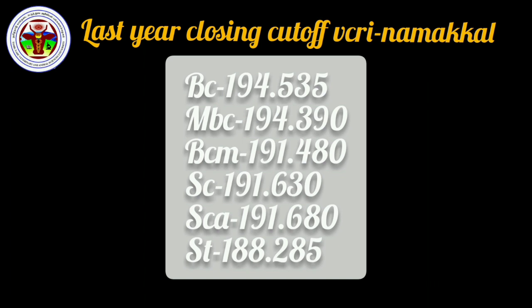Last year cutoff in VCRI: BC category is 194.535, MBC category is 194.390, BC Muslims is 191.480, SC category is 191.630, SCA is 191.680. This is the last year closing cutoff for each category.